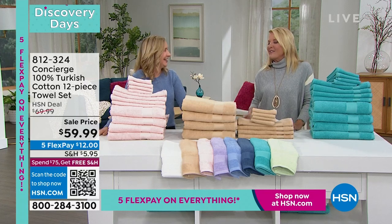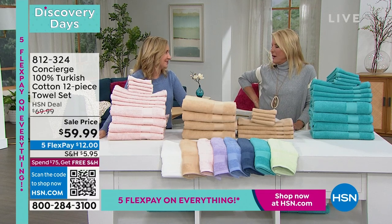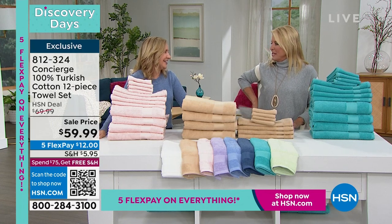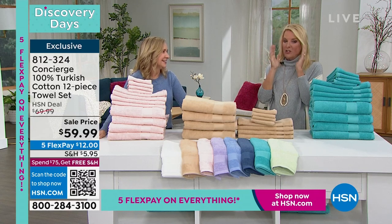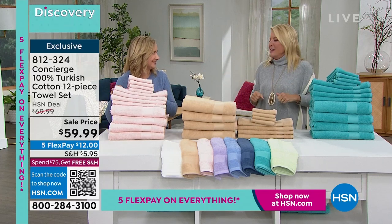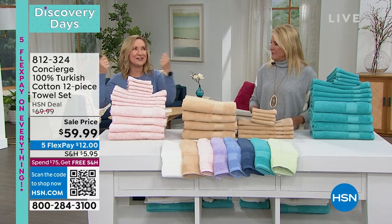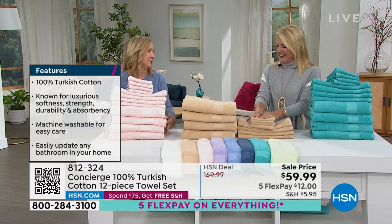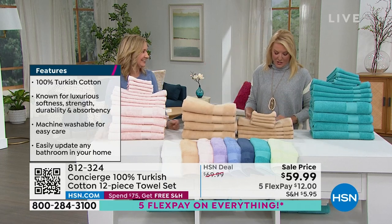Sometimes I think we wait and wait on replacing sheets and towels, and then finally we break down and get something new, and we go, why did I wait so long? Our towel collection used to be so bad — for some reason I never wanted to invest in towels. Then I did: treat yourself. They're on your skin, you use them all the time. Everybody needs great sheets and towels, and when you open your linen closet and everything matches and they're so soft and absorbent, it's totally worth it. Now we're talking about some of the best towels in the world — these are 100% Turkish cotton.